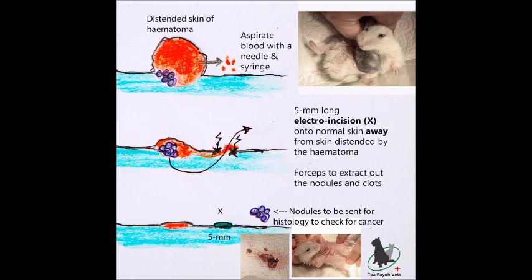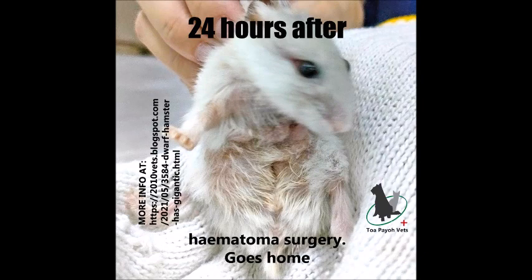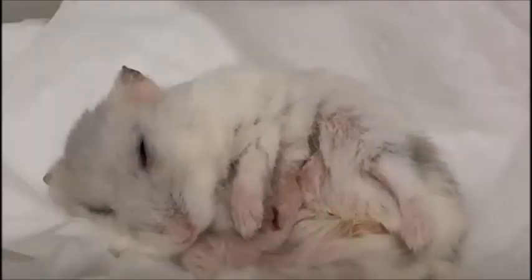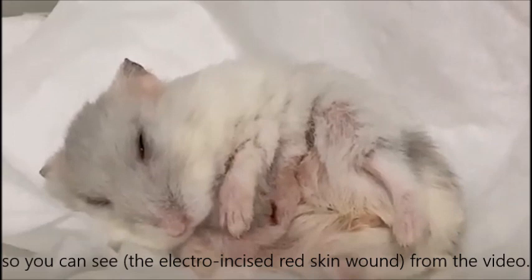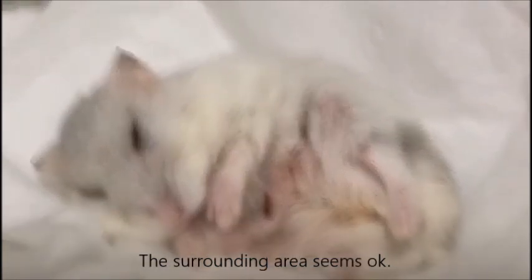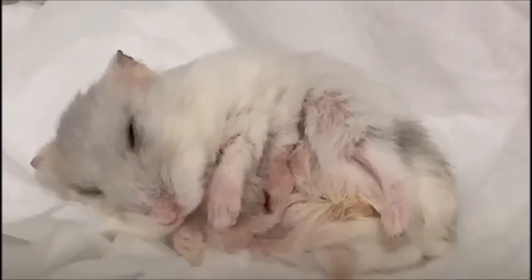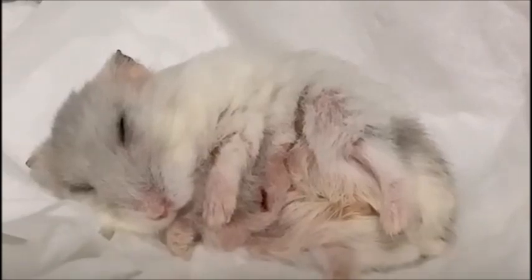Ms. Cheung declined sending the nodules for histology. After the surgery, we monitored Mini's condition. Along with food and water, we administered oral antibiotics and anti-inflammatory painkillers. 24 hours post-surgery, Ms. Cheung brought the hamster home. Two weeks later, Ms. Cheung sent Dr. Singh a video via WhatsApp. Mini was sleeping, showing the electroincised red skin wound. The surrounding area seemed okay — just the red wound still healing. Dr. Singh was glad Ms. Cheung permitted anaesthesia and surgery, avoiding blood being smeared over the hamster's head and body from the imminent rupture.